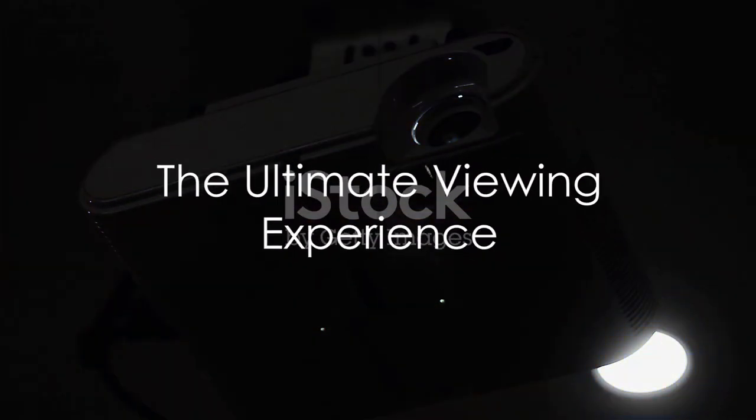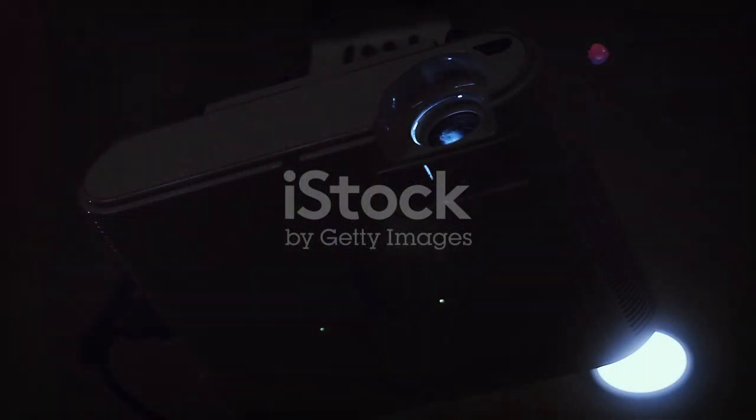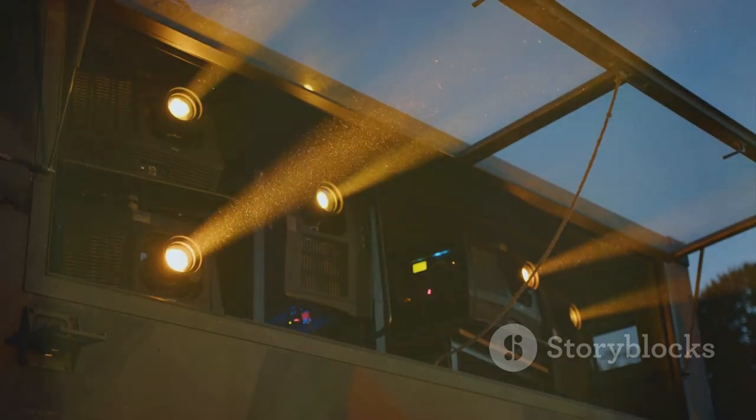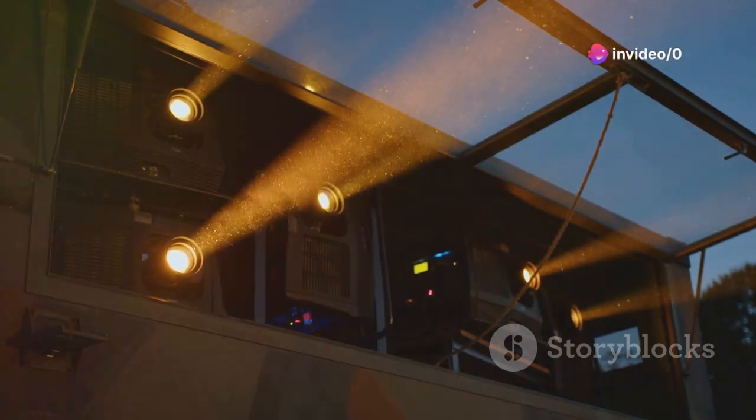There you have it — a closer look at the LG CineBeam QHU710 PB 4K Smart Portable Projector. A potent blend of performance, design, smart features, and connectivity, this projector is a testament to LG's commitment to innovation, offering an unparalleled viewing experience that blurs the line between home and cinema. Whether you're watching the latest blockbuster, playing your favorite game, or hosting a movie night, the LG CineBeam QHU710 PB is ready to deliver an unforgettable visual feast.